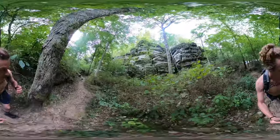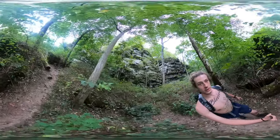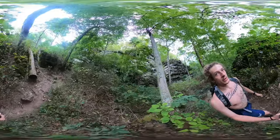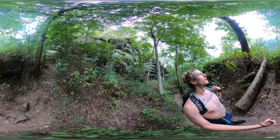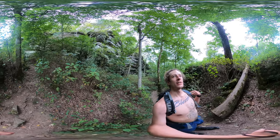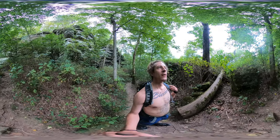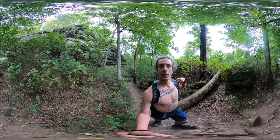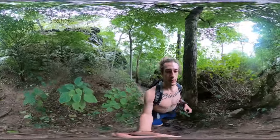Trillium Trail is the most rugged trail of this state park. It is two miles long. It's starting to rain. I have a raincoat in my backpack so it's good to come prepared.